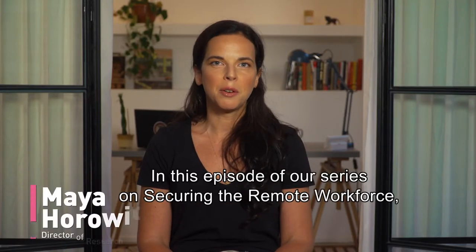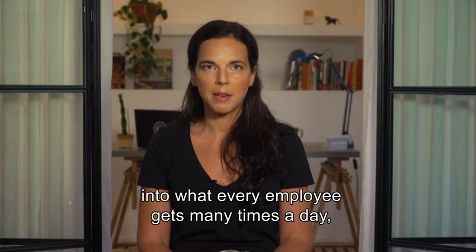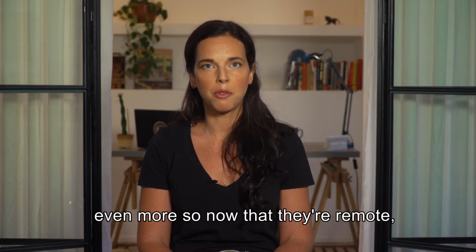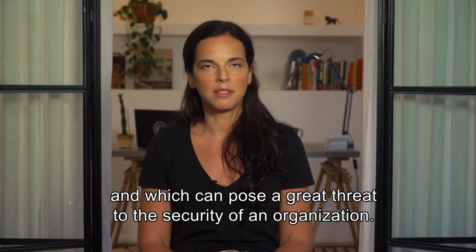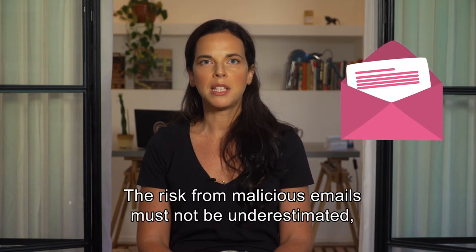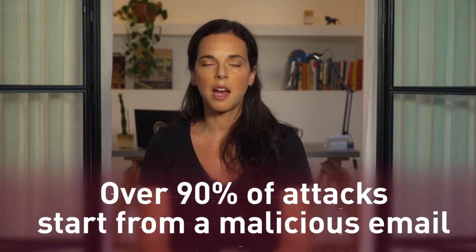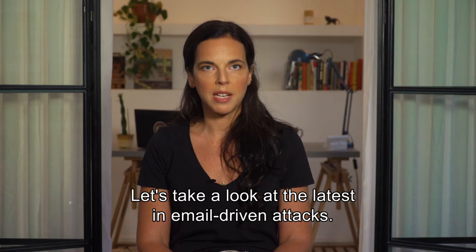Hi there! In this episode of our series on securing the remote workforce, we want to take a deep dive into what every employee gets many times a day — even more so now that they're remote — and which can pose a great threat on the security of an organization. We're talking about emails, of course. The risk from malicious emails must not be underestimated, with over 90% of the attacks on organizations coming from this factor. Let's take a look at the latest in email-driven attacks.